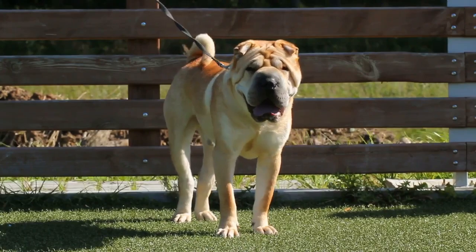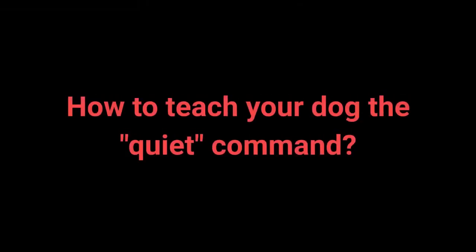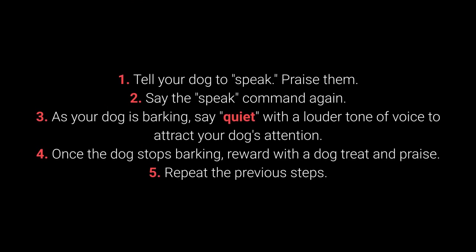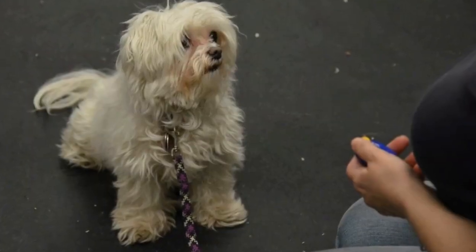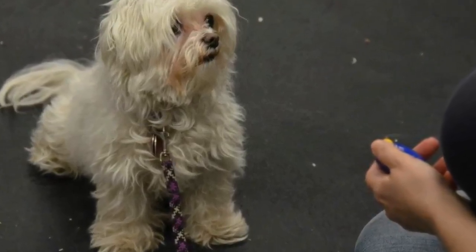Once your dog understands the speak command, you can begin teaching them quiet. 1. Tell your dog to speak and praise them. 2. Say the speak command again. 3. As your dog is barking, say quiet with a louder tone of voice to attract their attention. 4. Once the dog stops barking, reward with a treat and praise. 5. Repeat the previous steps. I advise changing up the number of times you say the speak command before saying quiet to keep the dog motivated.